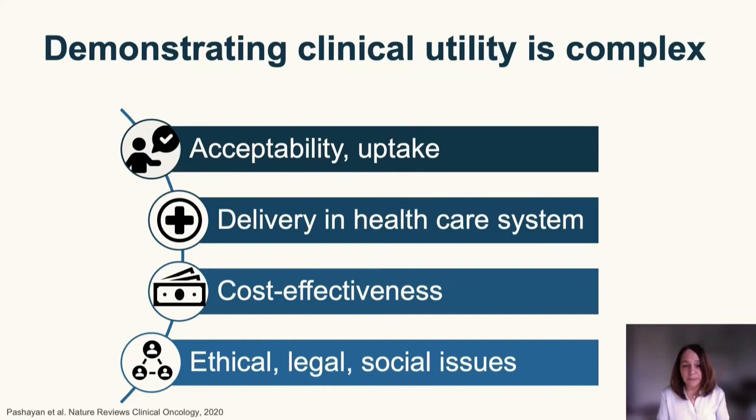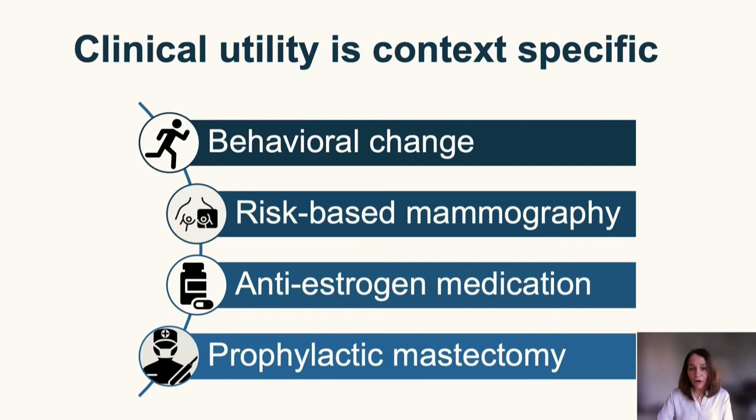We need to think about aspects related to acceptability of the test for women, delivery within the healthcare system, how to scale up delivery, and ensuring it's done equitably. There are cost-effectiveness considerations, as well as a wide range of ethical, legal, and social issues. Clinical utility is context-specific and depends on the difficult balance of potential harms and benefits of the intervention — whether a behavioral change, risk-based mammographic screening, or selecting high-risk women for medical or surgical interventions.